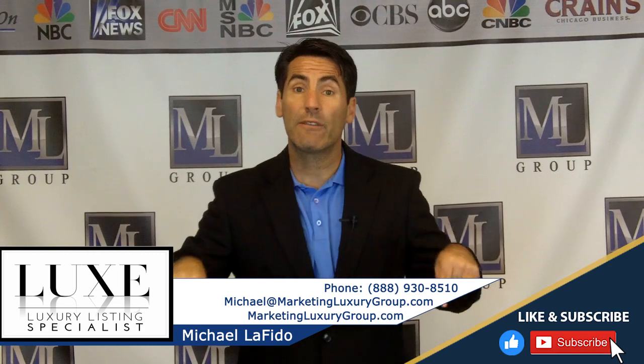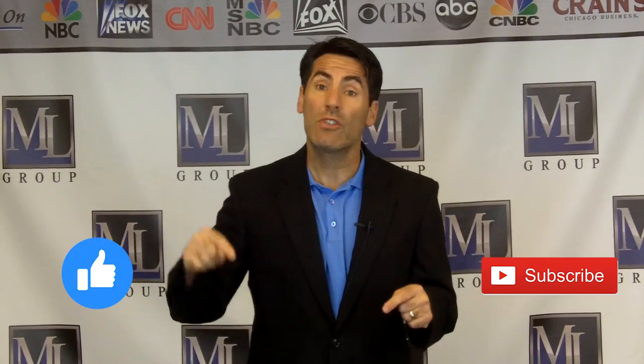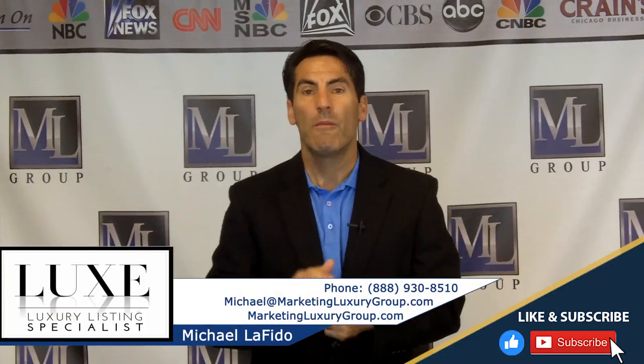My contact information is below. If you have any questions, let me know. Please like this video, subscribe to our YouTube channel Marketing Luxury Group, and don't keep us a secret. If you have our book Luxury Listing Specialist, please leave us a review. And don't forget our podcast, Luxury Listing Specialist — it's on iTunes and Stitcher. Michael Lofito, keep raising the bar, and we'll talk to you soon.